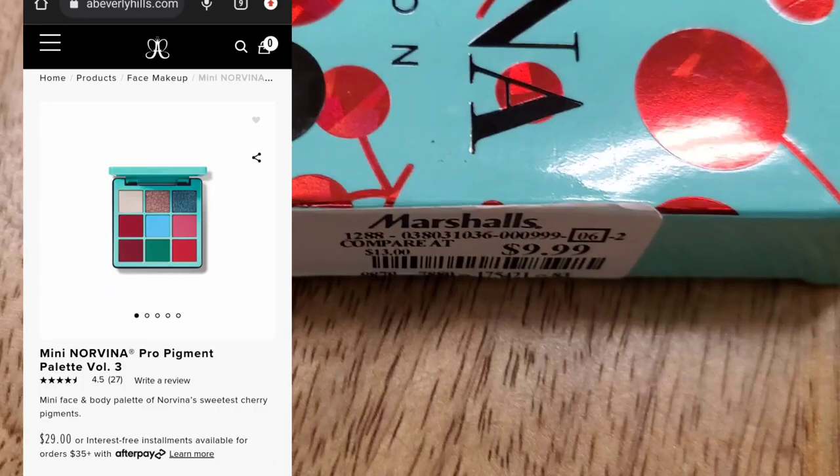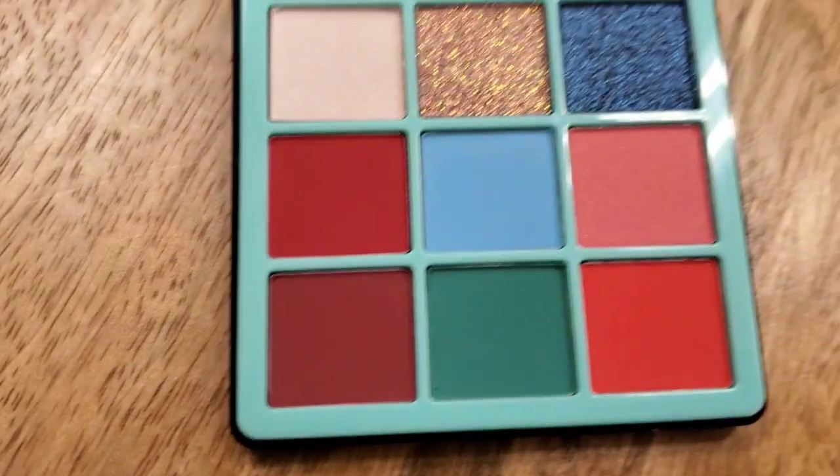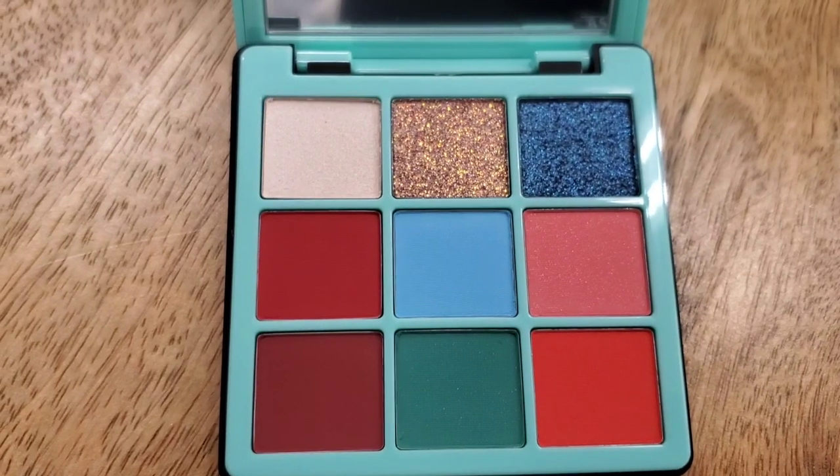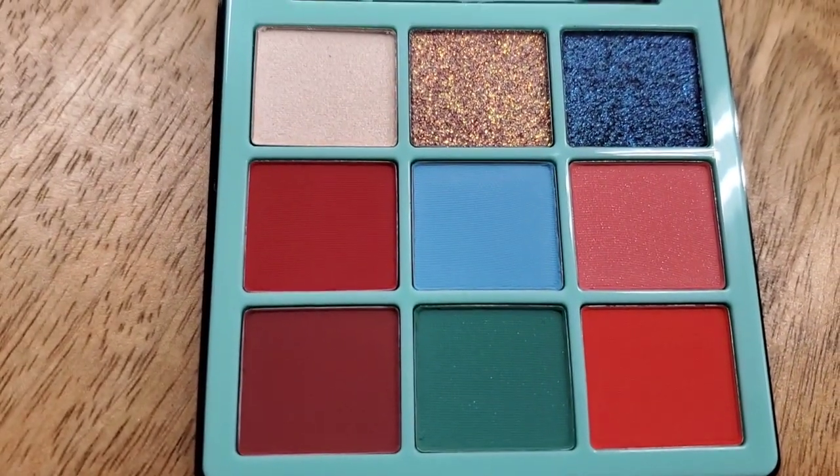They also had the ABH Norvina Collection Volume 3 Palette — we found all of these at TJ Maxx and Marshall's. That's what it looks like on the inside: really cute packaging and great shades. I think the color story is also really nice.